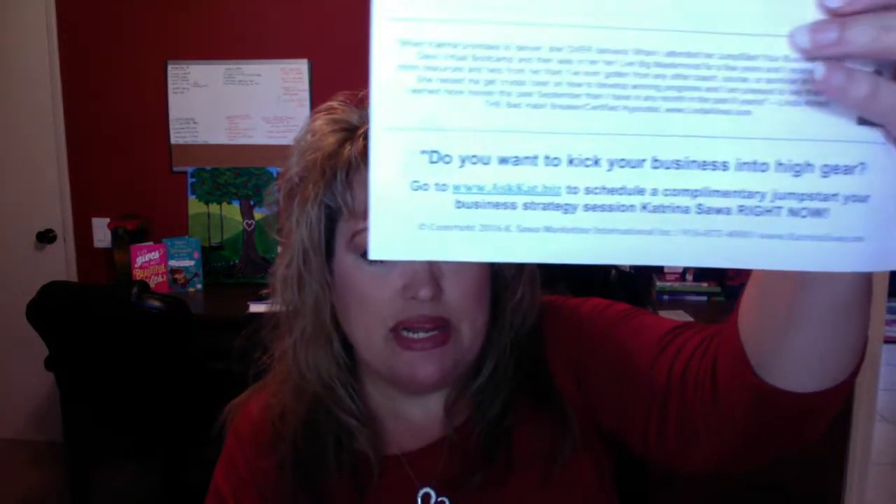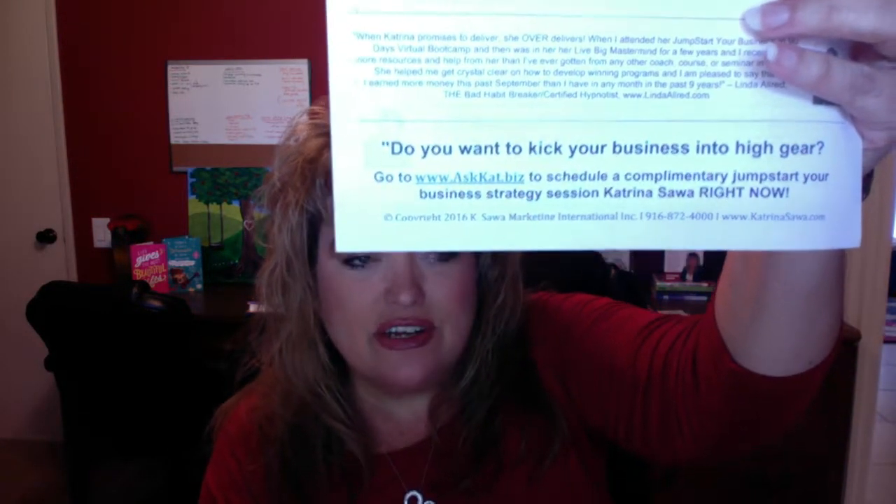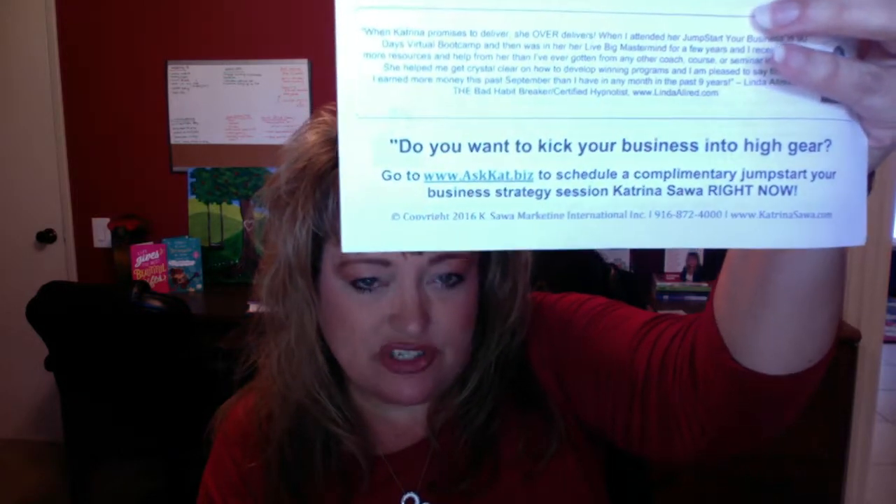And then have a call to action, please. What do you want them to do next? For example: 'Do you want to kick your business into high gear? Go to askcat.biz to schedule a complimentary jumpstart your business strategy session right now.' Sometimes I also put a product on there for sale for under $100 or something like that.